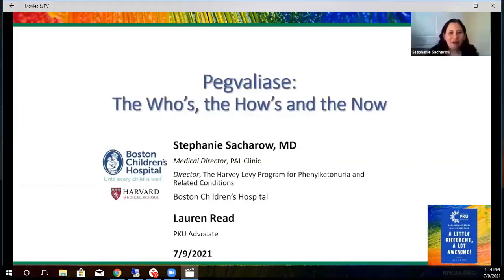Hi, my name is Stephanie Saccaro. I'm from Boston Children's Hospital and Harvard Medical School, and I'm so pleased to be here with you today. I'm the Medical Director for the PAL Clinic at Boston Children's Hospital, and I'm the Director for the Dr. Harvey Levy Program for Phenylketonuria and Related Conditions. I'm going to be accompanied by Lauren Reed, who will speak after me. She is a PKU advocate, and the title of our presentation is Pegvaliase: the Who's, the How's, and the Now.